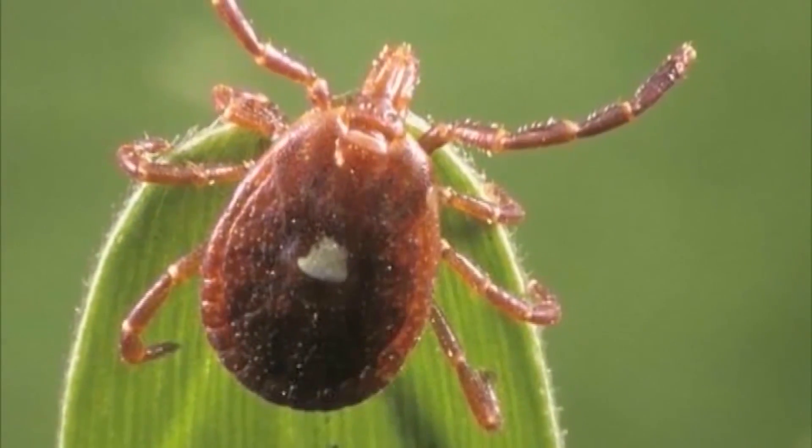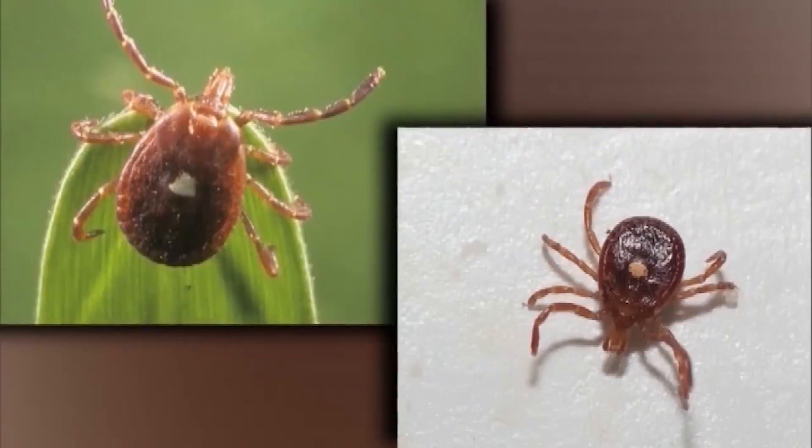They're asking for our help with their citizen science project. We don't have a comprehensive map of where all the tick species occur, much less the disease-causing agents.